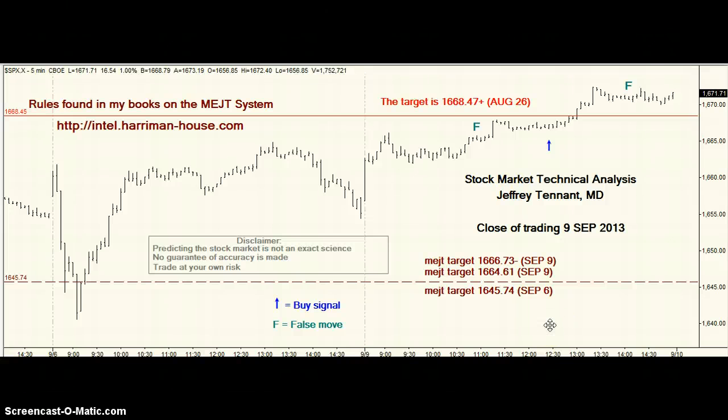Hello, trading has closed on September 9th, 2013. I'm Jeffrey Tennant and I'm going to try to predict tomorrow's stock market. Let's go over Friday's prediction first.